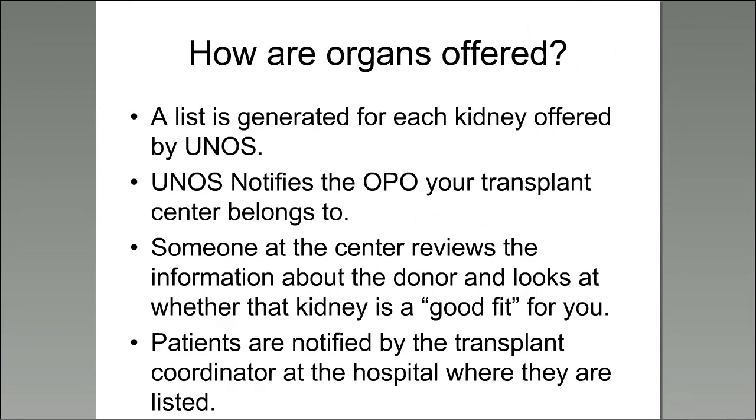Once you're listed, how are organs offered? A list is generated for each kidney offered by the United Network of Organ Sharing — UNOS — which holds the nationwide list of all potential recipients. UNOS then notifies the Organ Procurement Organization, or OPO (ours in this area is Gift of Life), that a kidney is available. Someone at the center — a surgeon or provider — reviews the donor information to make sure it's an appropriate offer and a good fit for the recipient. The patient is then notified by a coordinator that a potential kidney could be available.